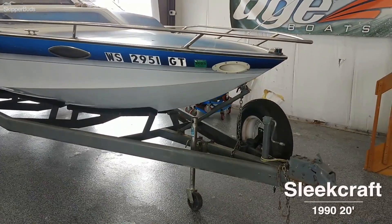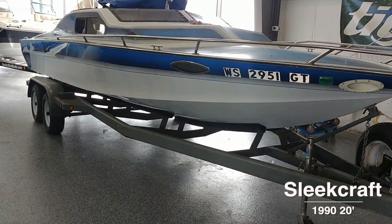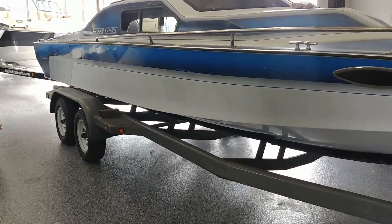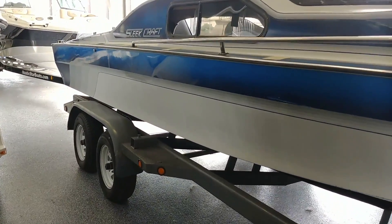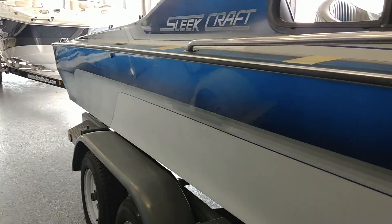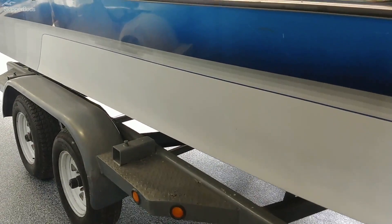We're going to do an outside walk around on a 1990 Sleetcraft. This is a 20-foot boat with a 454 Merc Cruiser. This trailer is included with the purchase price.